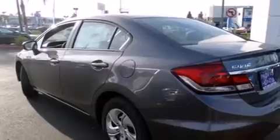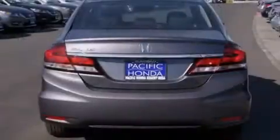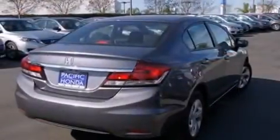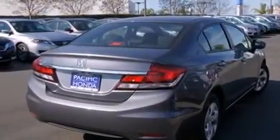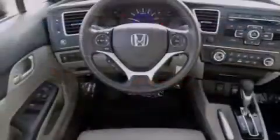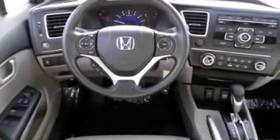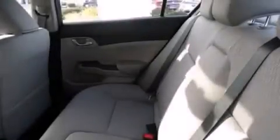Features include Bluetooth mobile device connectivity, a low tire pressure indicator, traction control and stability control systems, side curtain airbags, cruise control, full power accessories, a rear window defroster, an anti-lock braking system, tinted glass, and air conditioning.